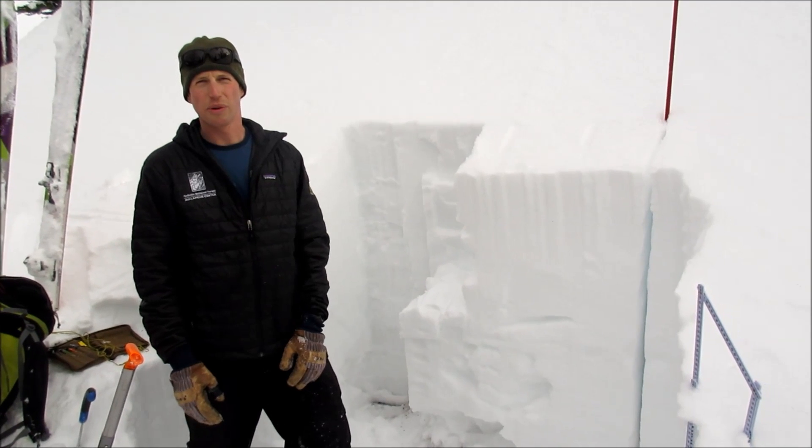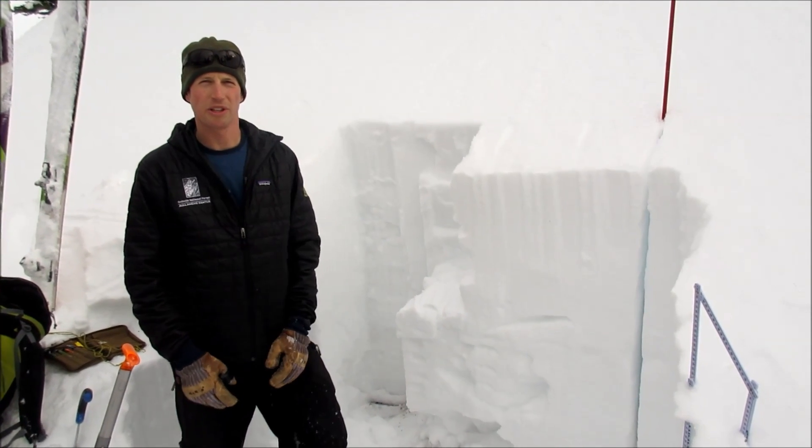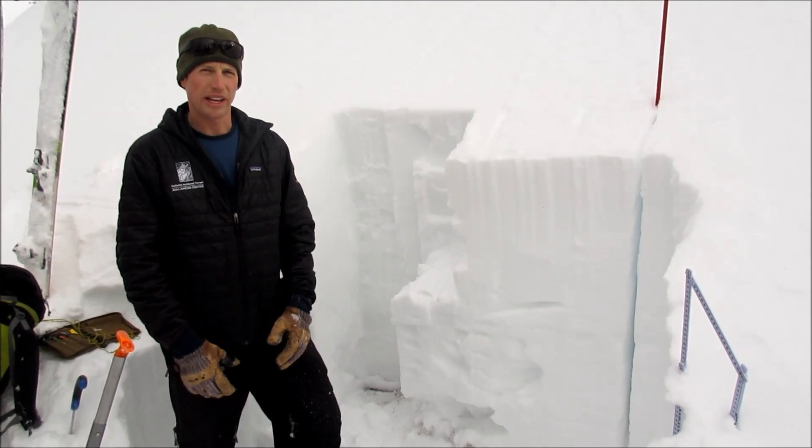Our avalanche danger is moderate. We do have a poor structure and the possibility of triggering an avalanche, but the likelihood is low.